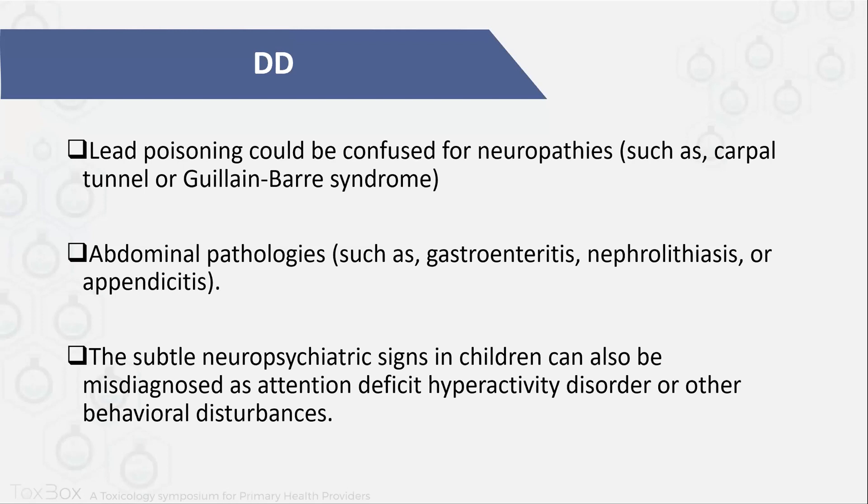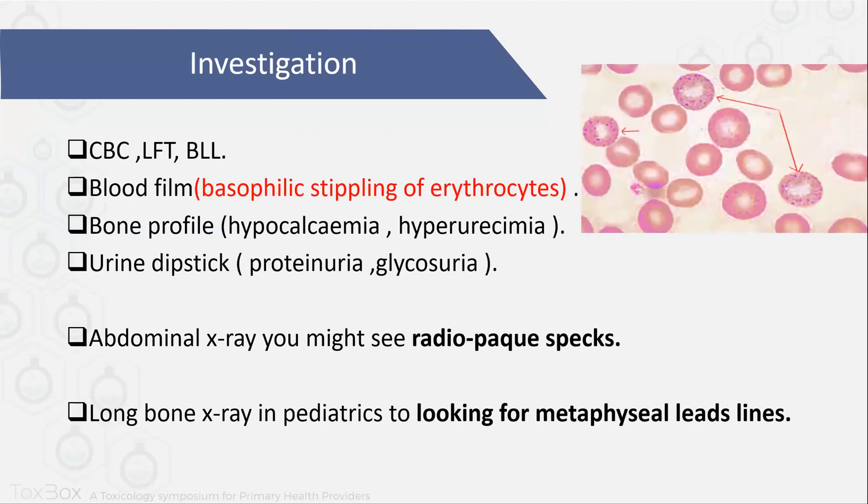Also subtle neuropsychiatric signs in children: if children present with abnormal behavior or low IQ, sometimes they will be misdiagnosed as attention-deficit hyperactivity disorder and other behavioral disturbances. So how will you investigate your patient? You can do CBC to look for anemia, LFT to look for any complications, and you have to send a blood lead level. Also you can send a blood film — you might see basophilic stippling, as you can see in this picture. You can also send bone profile and urine dipstick to see for other complications caused by lead toxicity.